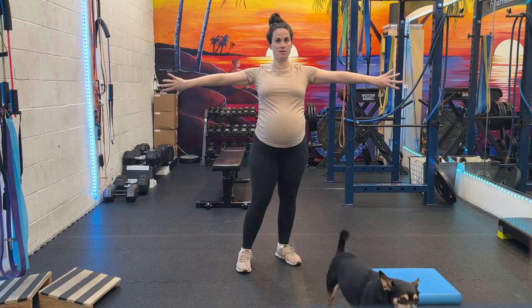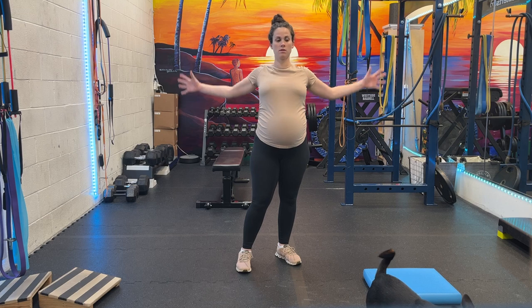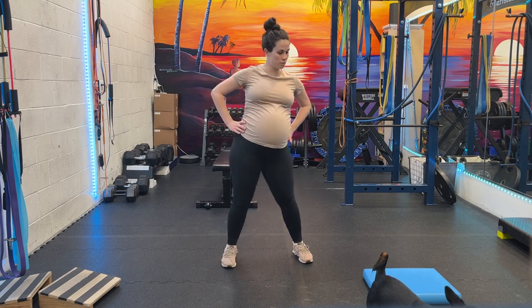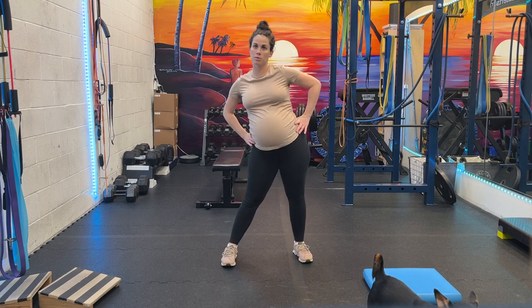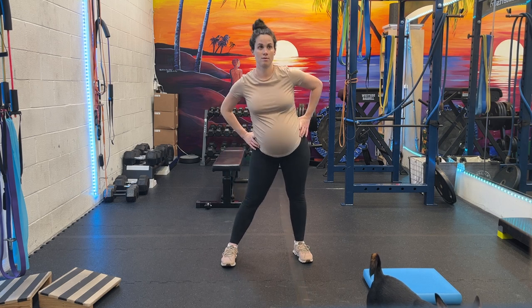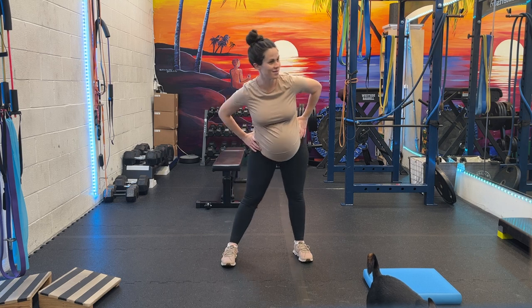I'll do big ones out of these. Next, we go hips. It's all circles first. We go neck circles, shoulder circles, hip circles, then we'll work the feet circles. Big circle. Show us some sexy moves, Nina.